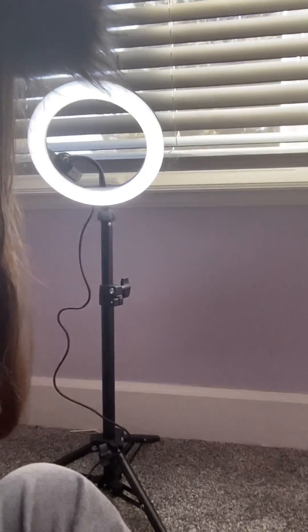Hi, today I'm gonna do an Easter tour. This is my biggest present — I'm just gonna quickly show — it's my ring light. It's very cool.